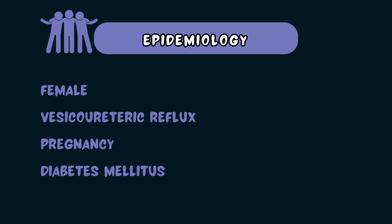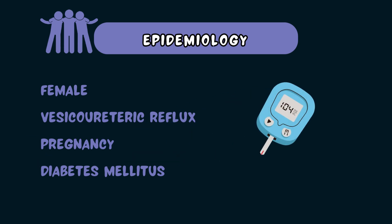Diabetes mellitus can cause immune suppression and nerve damage to the bladder. In addition, high glucose in the urine can support bacterial growth, and all of this combined can lead to pyelonephritis.